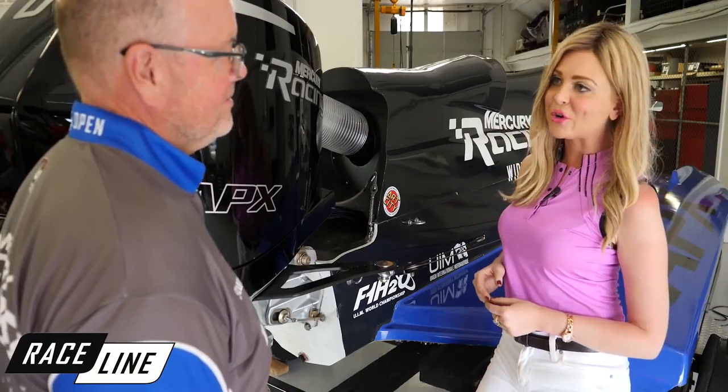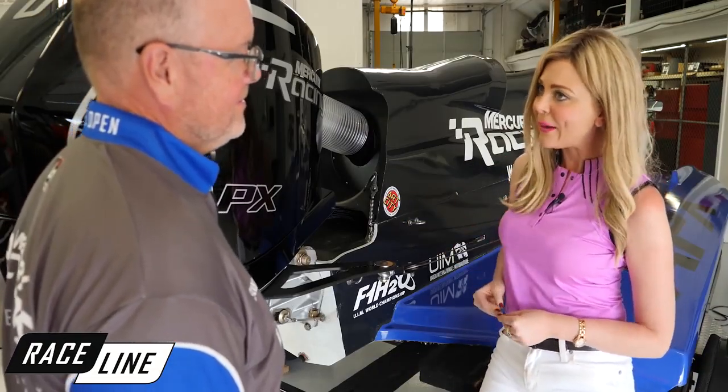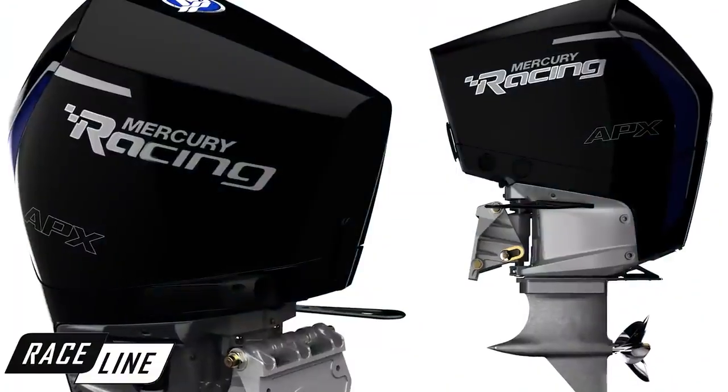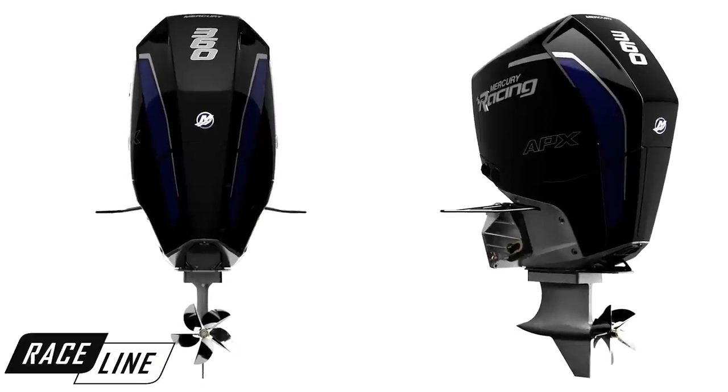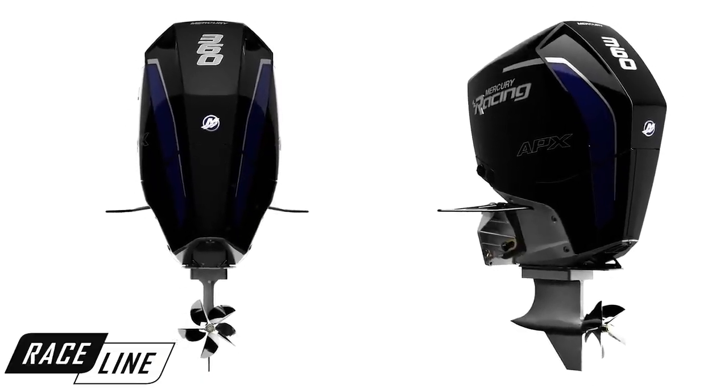Stuart, tell me what motivated Mercury Racing to make the 360 Apex? The 360 Apex is the backbone of our wide-open philosophy. This engine gives our brand credibility, and it's been important to us to get back into circuit racing. We are now introducing the 360 as our circuit racing solution.